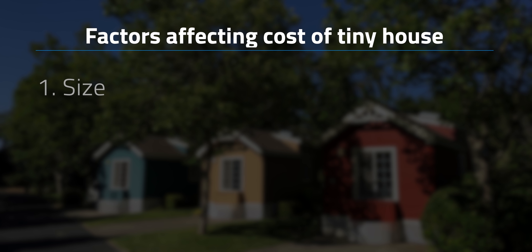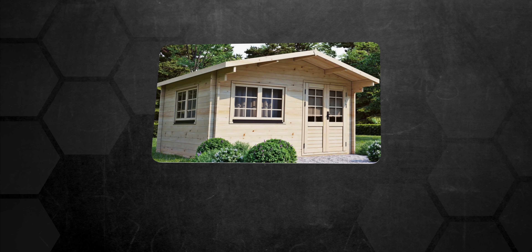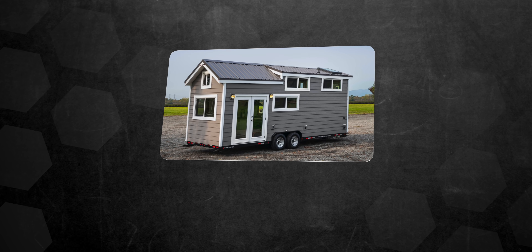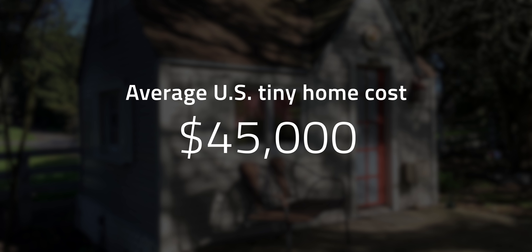The cost of tiny homes is just a fraction of the price of conventional homes. The price will vary according to size, interior design, whether it's mobile or not, and the type of materials used. A basic cabin kit can cost as low as $6,000 to $8,000, while nicely designed tiny houses can be as much as $100,000 or more. The average cost of a tiny home is about $45,000 in the US.